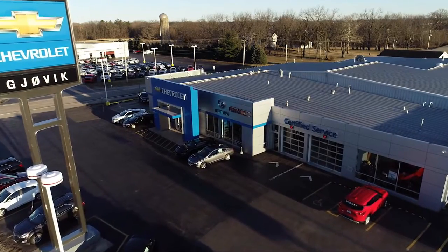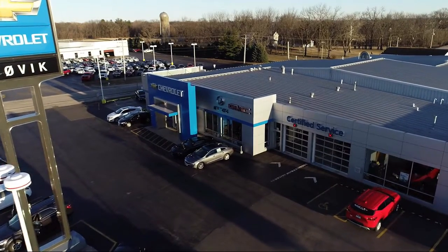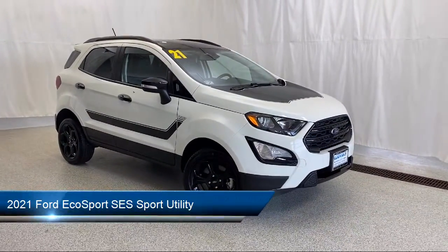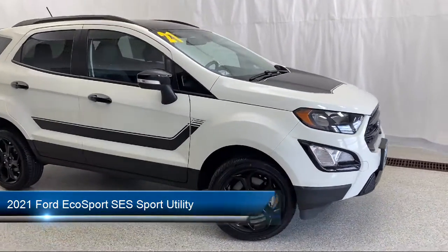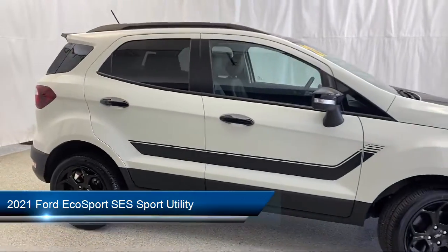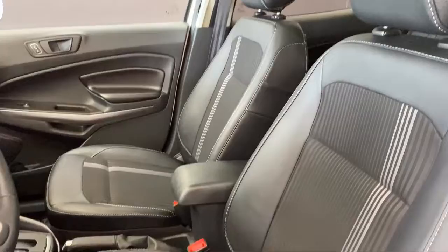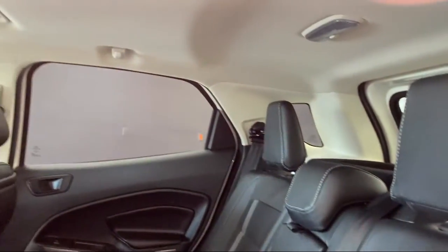Welcome to Jovic Chevrolet Buick GMC. Let's take a look at another one of our great vehicles from our inventory. It comes equipped with navigation, an emergency communication system, SYNC 3 911 assist, heated door mirrors, parking sensors, roof rack, and rain-sensitive windshield wipers.